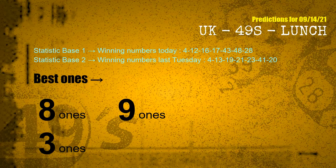According to the statistics above, with winning numbers today 04, 12, 16, 17, 43, 48, 28, and winning numbers last Tuesday 04, 13, 19, 21, 23, 41, 20 — the most frequent following ones are 8-ones, 9-ones, and 3-ones.